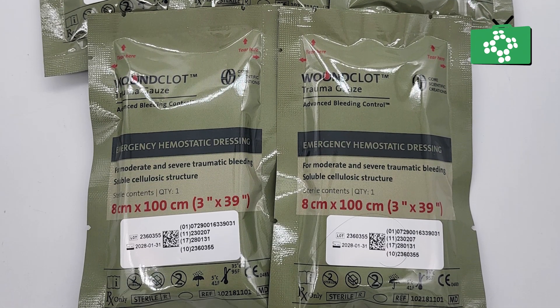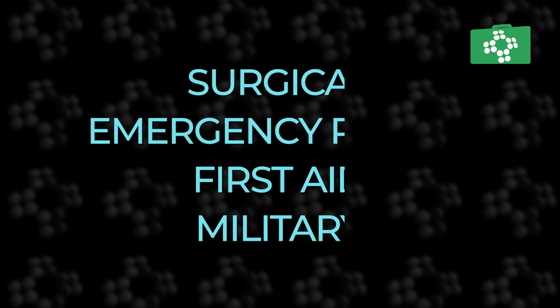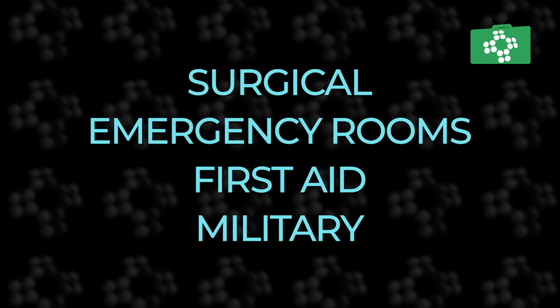Woonclot can be removed with water or saline solution, providing an effective and painless removal process. Its broad utility makes it ideal for a variety of settings including surgical, emergency rooms, first aid, and military.